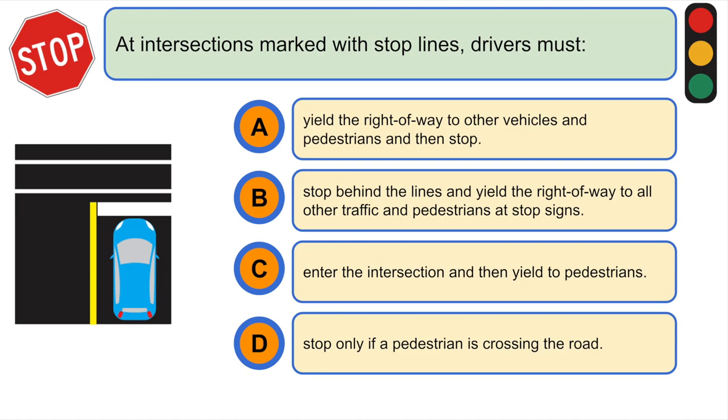At intersections marked with stop lines, drivers must... B. Stop behind the lines and yield the right-of-way to all other traffic and pedestrians at stop signs.